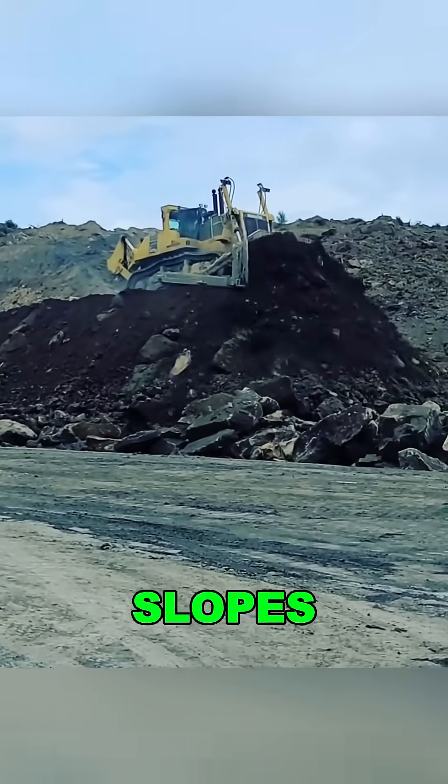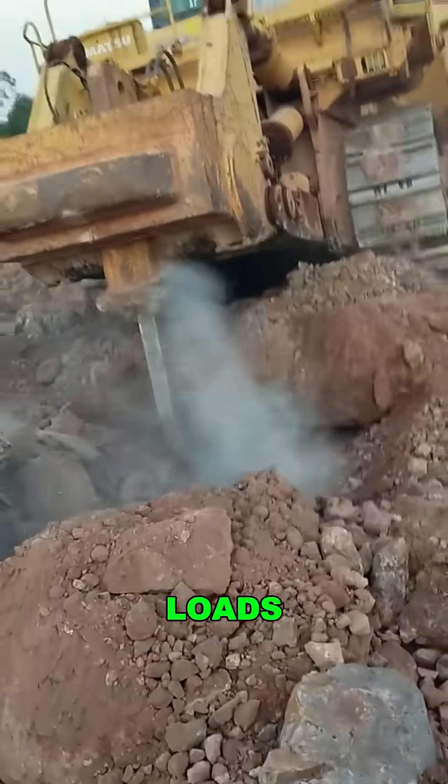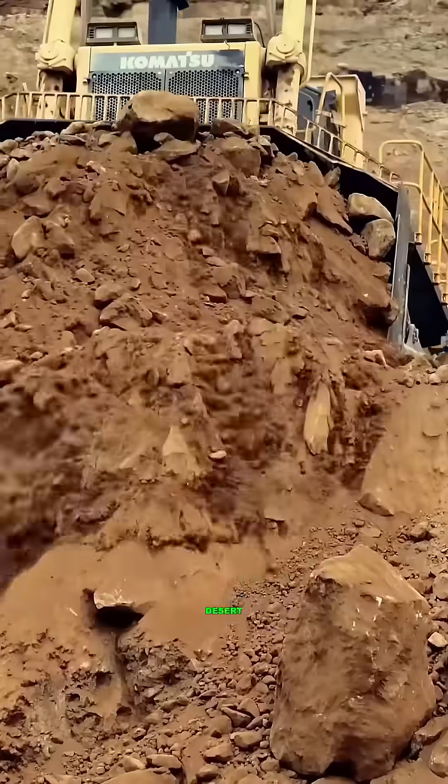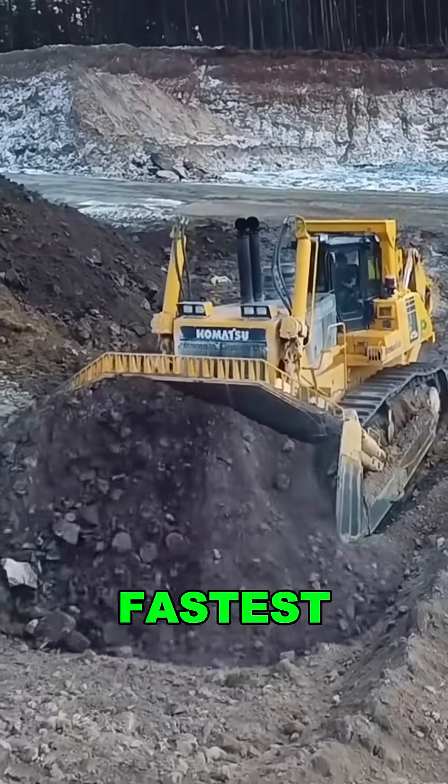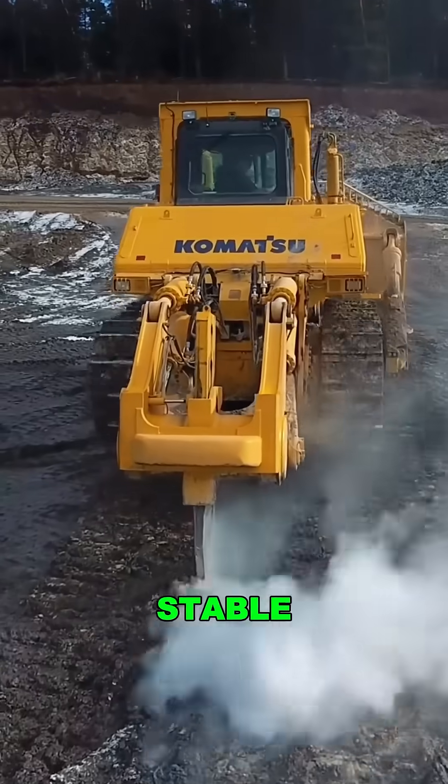In mining, it tackles 30-degree slopes in reverse with ease, dumping loads fast without losing traction. In desert construction, it outperforms three mid-sized dozers in one pass, especially on long hauls. It's not the fastest, but it's tougher, more stable, and built to last.